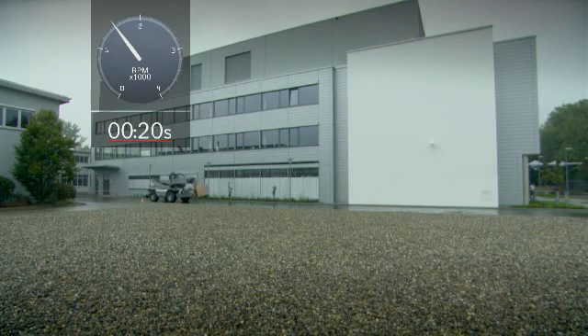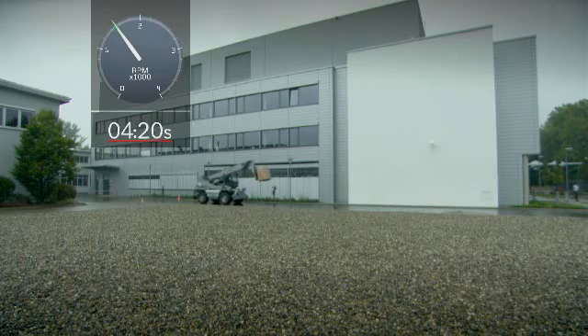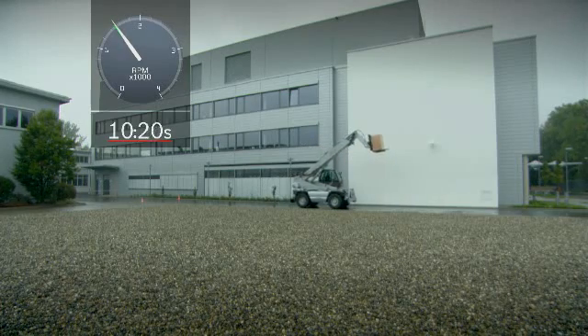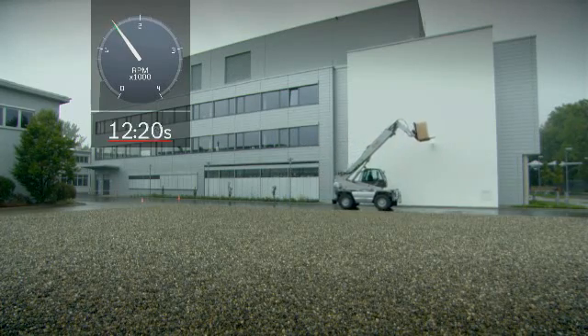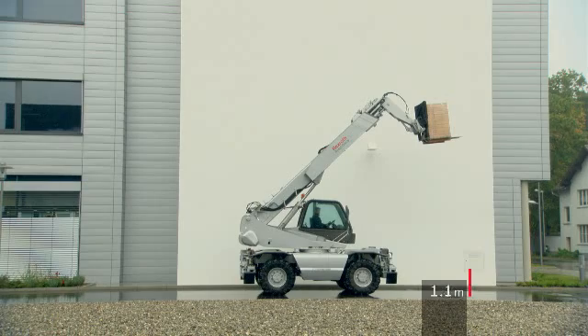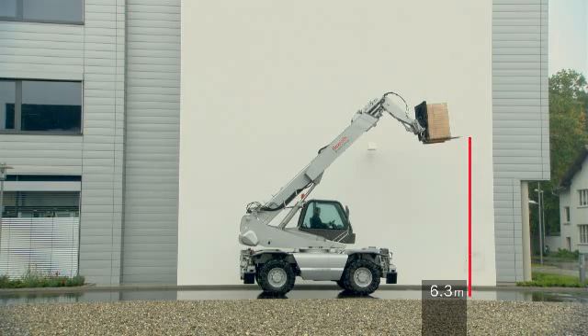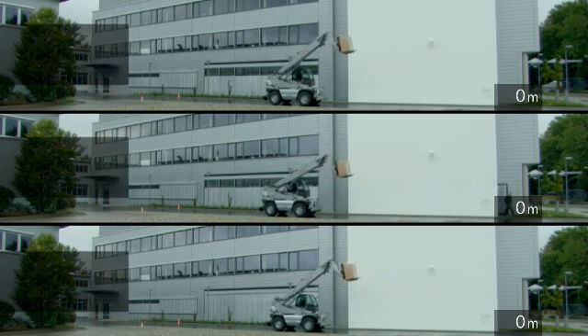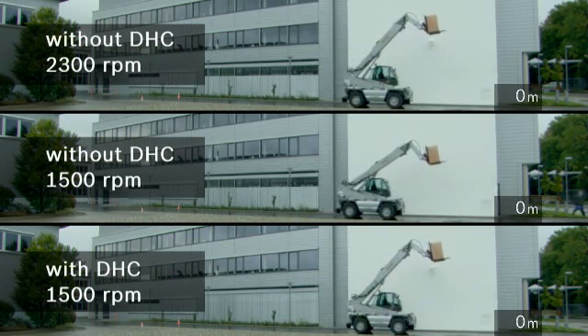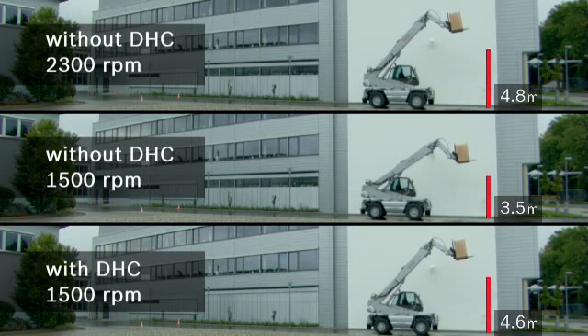In the third maneuver, the diesel motor RPMs remain lowered, but the diesel hydraulic control is activated. The advantages with respect to fuel consumption and noise level remain in effect. When there is an additional load from the working hydraulics, the DHC tells the diesel motor in advance of the pending working load so that it can prepare for this condition. The results are clear: the height attained by the arm is nearly as high as for the first reference maneuver at maximum diesel motor RPMs.